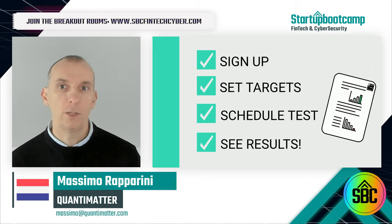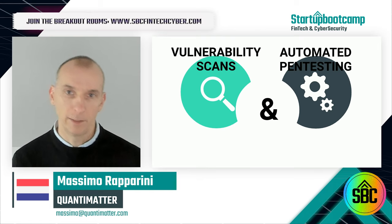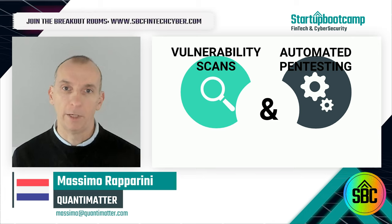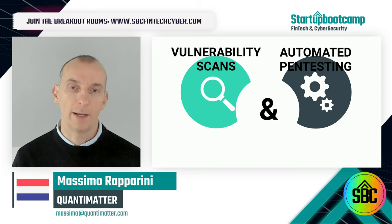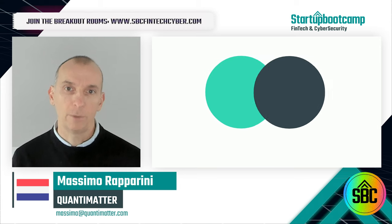Using robotic cross-automation, Quantimatter combines the best of vulnerability scans with automated pen testing, mimicking the behavior of a human attacker by running tests to exploit weaknesses in web assets at scale without human intervention.